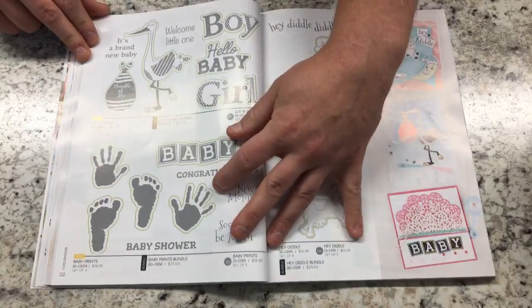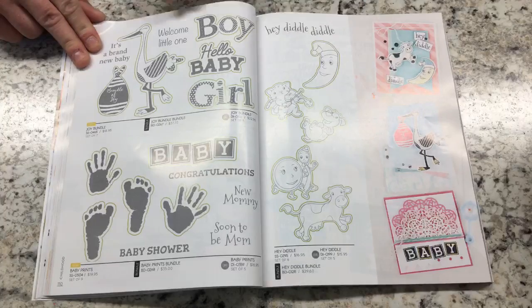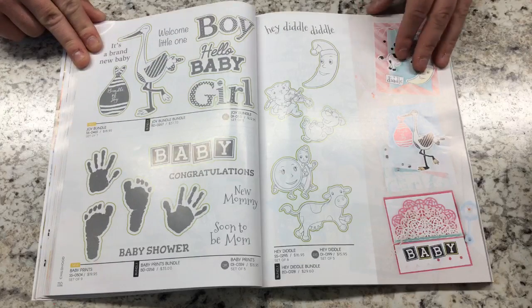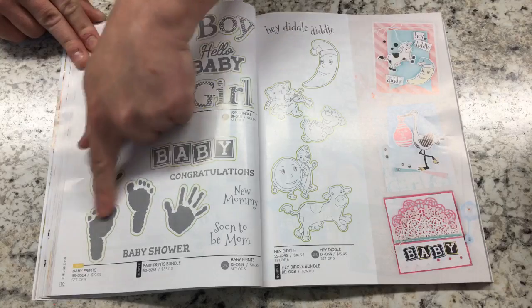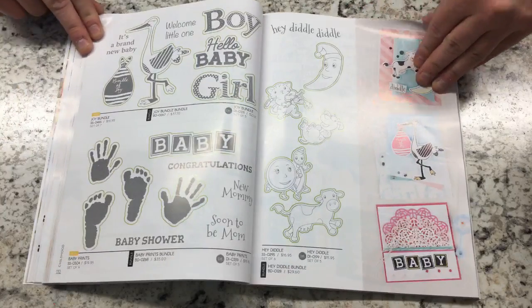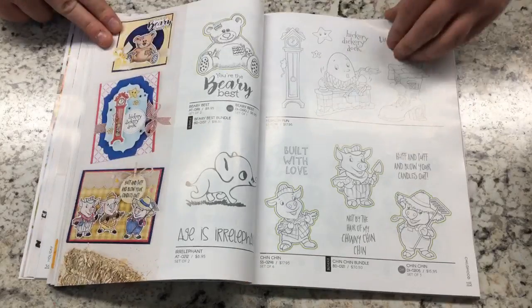Another new one this year is Joy Bundle, which has the stork, boy, hello, and girl stamps — a very cute set. You also have baby prints down here. The rest should be things we've already had in past catalogs.